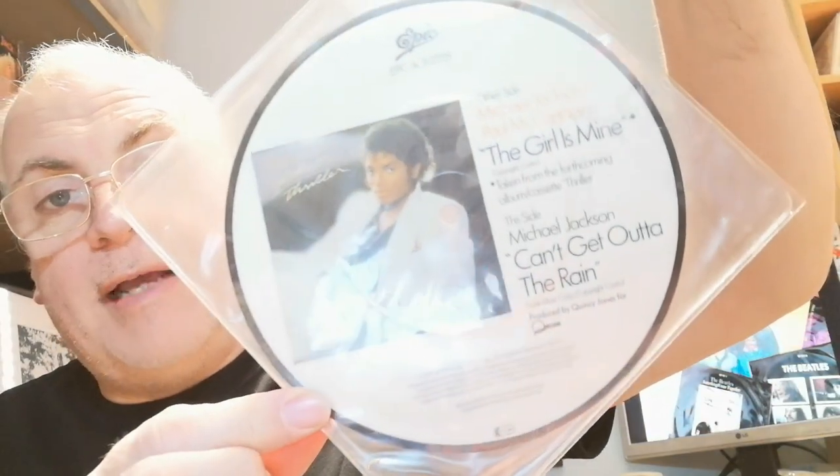Moving on to the next 7-inch picture disc — Paul McCartney and Michael Jackson, 'The Girl Is Mine' from the Michael Jackson album Thriller. It was issued as a 7-inch picture disc, and that's the back of it. It's quite unusual and quite hard to find these days from what I gather.